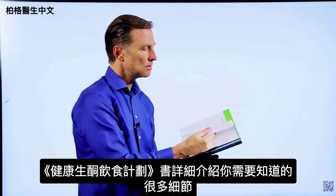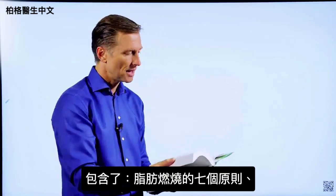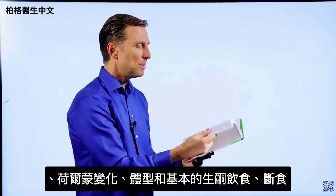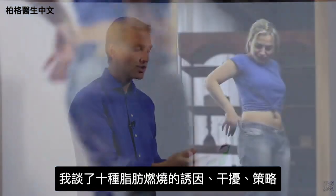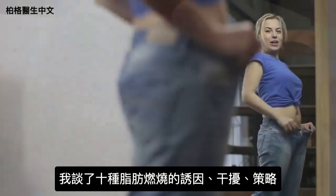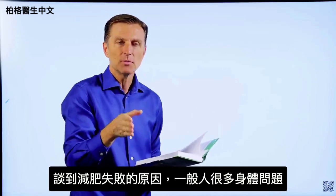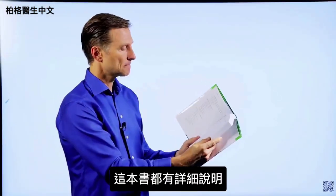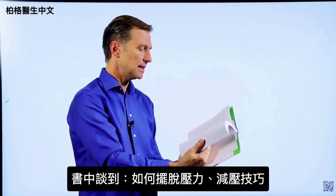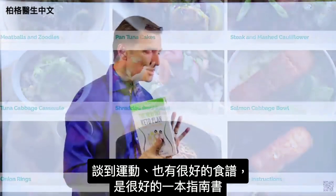This book goes into every single detail you'd ever want to know: the seven principles of fat burning, hormones, body types, the basic keto plan, and intermittent fasting. I talk about the 10 fat burning triggers and blockers and fat burning strategies with a lot of detail in every chapter. I go into body issues that interfere with losing weight — sleeping problems, stress, inflammation, menopause. I cover stress relief techniques, exercising, and there are also a lot of really good recipes in this book.